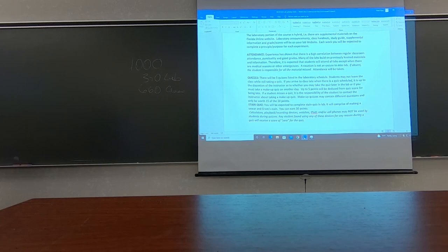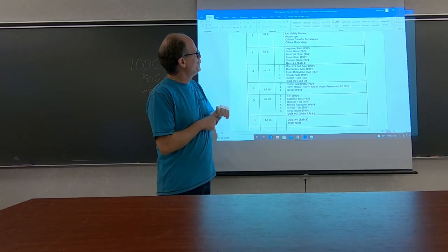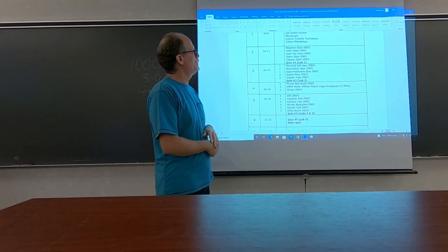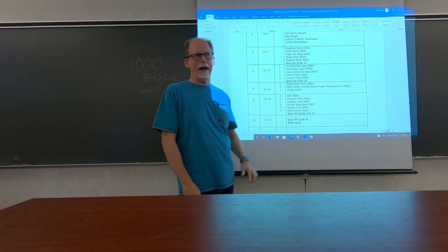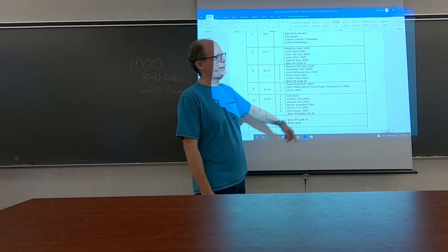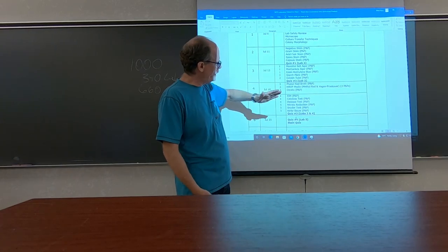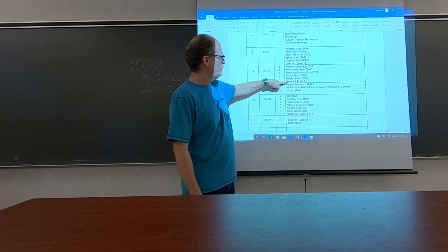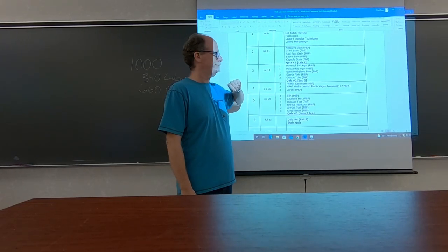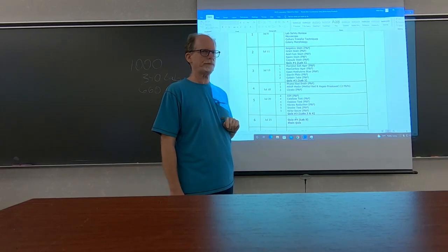The attendance — as I explained to Jamal earlier — this is Monday, July 11th. I'd like you to do the purpose and principles for the stains. Lab one covers this material; lab two is this lab, so quiz two covers this material. Quiz three covers labs three and four. If there's a PMP next to an experiment, you should complete the PMP assignment for that lab.